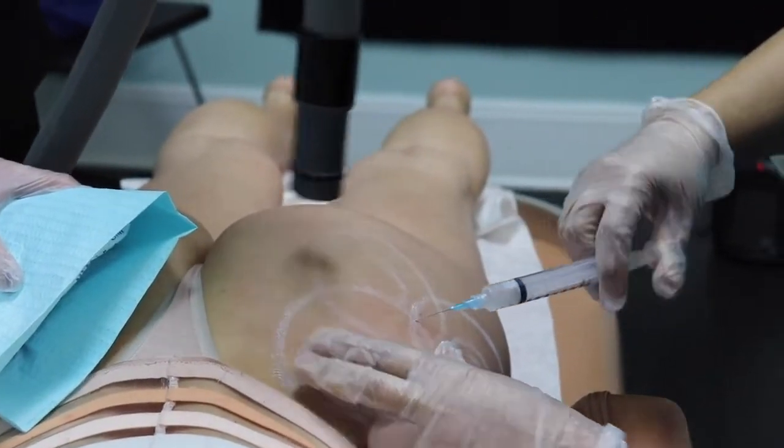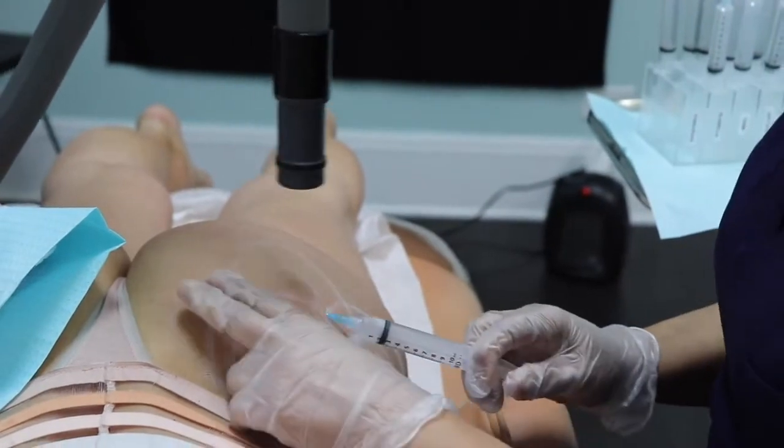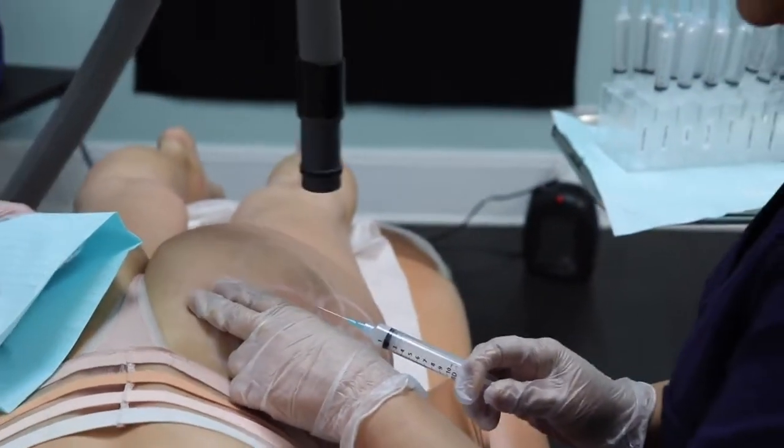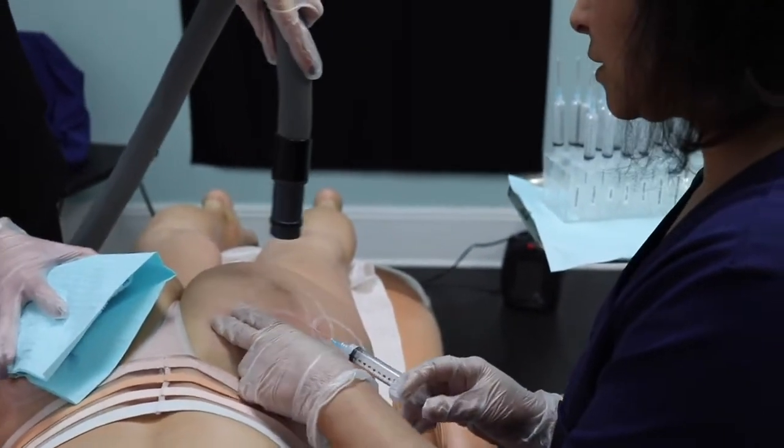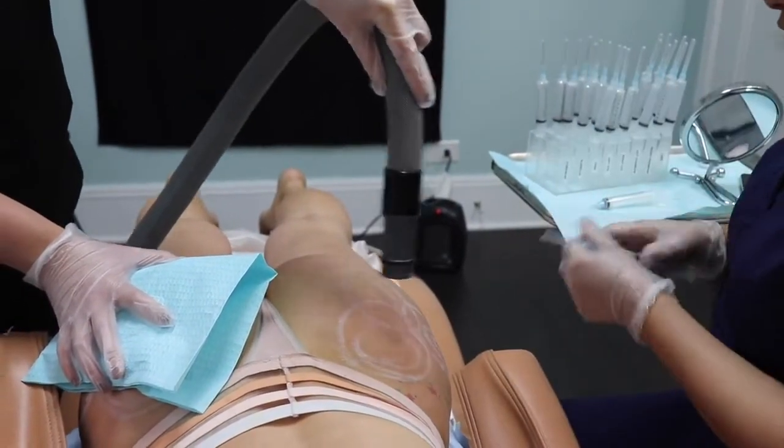I really want the Sculptra to be injected about a centimeter or so below the buttock. I'm not trying to inject this into the muscle — I'm laying it pretty superficially, so that's where the injection is going.